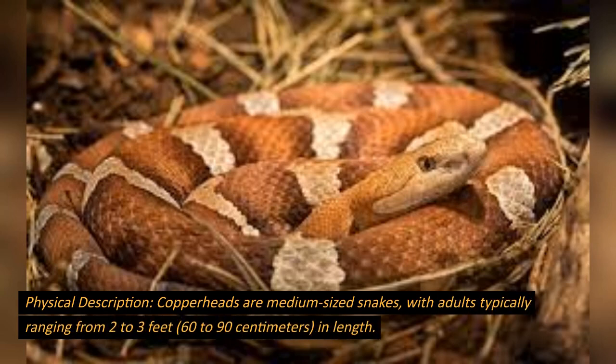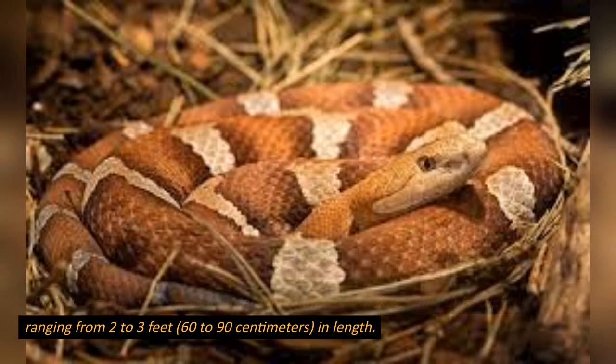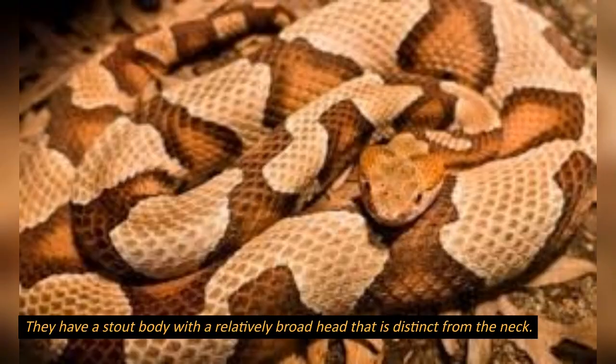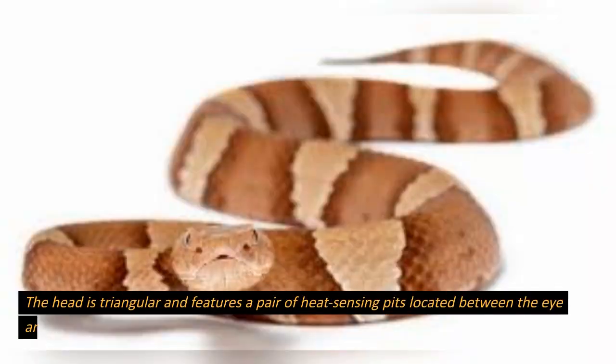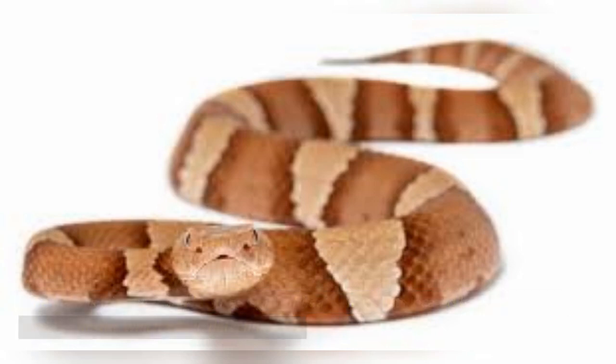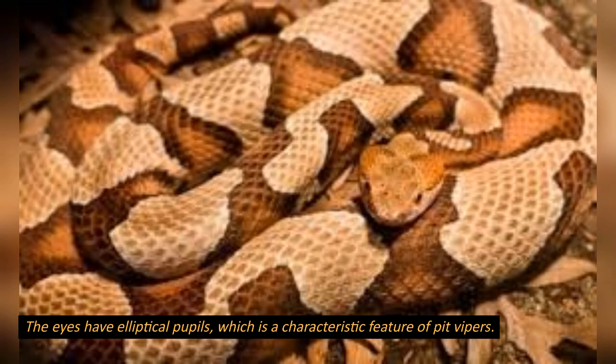Physical description. Copperheads are medium-sized snakes, with adults typically ranging from 2 to 3 feet (60 to 90 centimeters) in length. However, some individuals can reach lengths of up to 4 feet (120 centimeters). They have a stout body with a relatively broad head that is distinct from the neck. The head is triangular and features a pair of heat-sensing pits located between the eye and the nostril, which aids in detecting prey. The eyes have elliptical pupils, which is a characteristic feature of pit vipers.